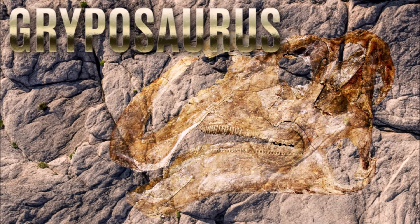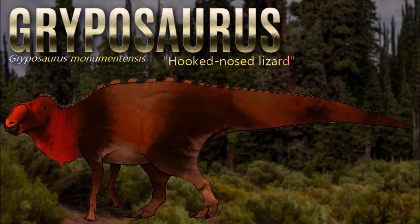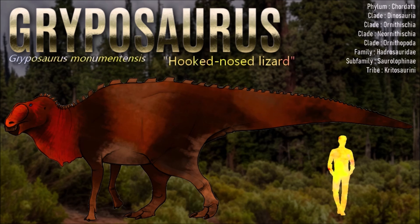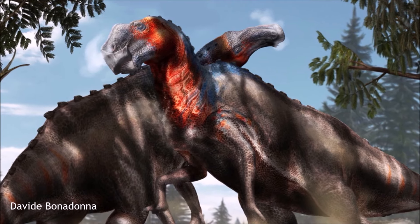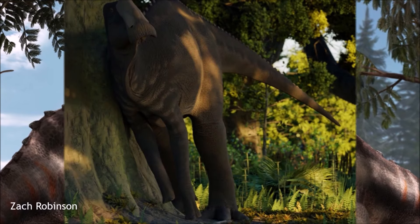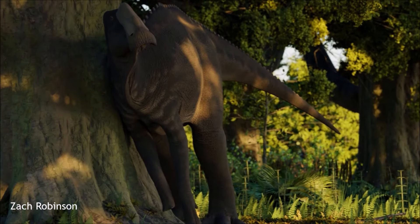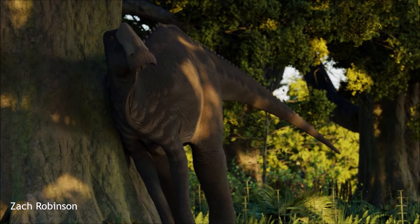Gryposaurus is the most common hadrosaur found in this formation. As a hadrosaurid, Gryposaurus would have been a bipedal or quadrupedal herbivore, eating a variety of plants. Its skull had special joints that permitted a grinding motion analogous to chewing, and its teeth were continually replaced and packed into dental batteries that contained hundreds of teeth, only a relative handful of which were in use at any time. Plant material would have been cropped by its broad beak and held in the jaws by a cheek-like organ. Its feeding range would have extended from the ground to about 4 meters above.